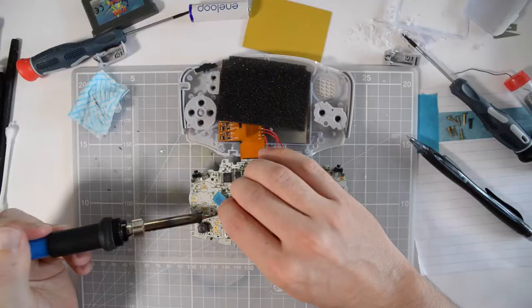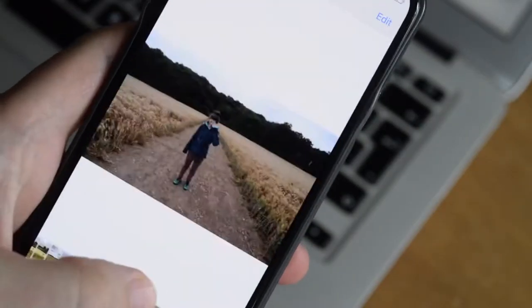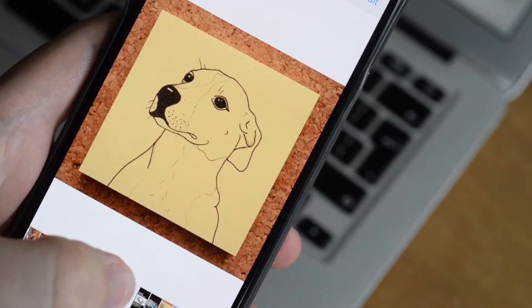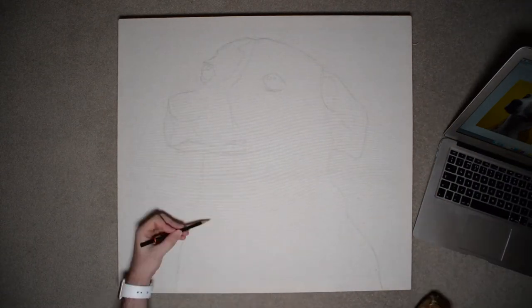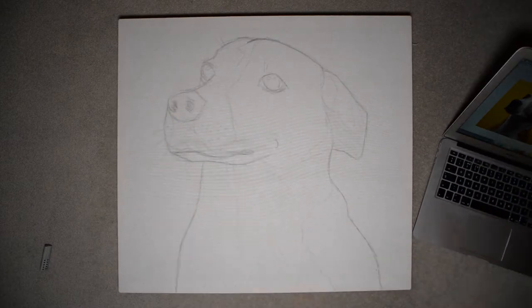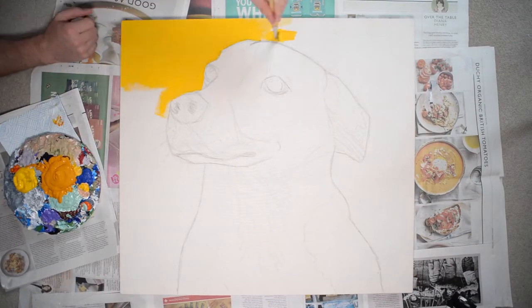I built a canvas stretcher for the job months ago but let other projects procrastinate me from getting on with this. It took me about 10 weeks to pluck up the courage to even draw a post-it sketch. It went okay so I did some pencil lines on the canvas and that went okay too. My excuses were running out, which made it time to paint, so I started with the background.